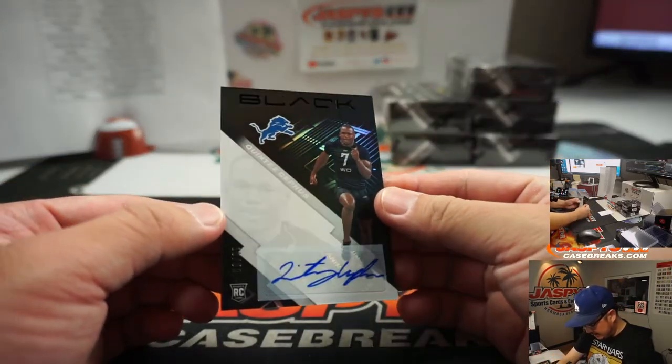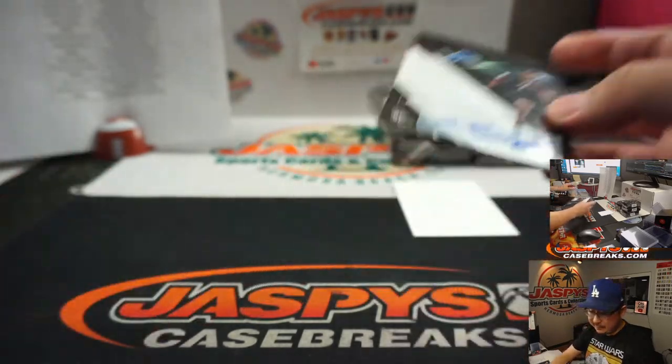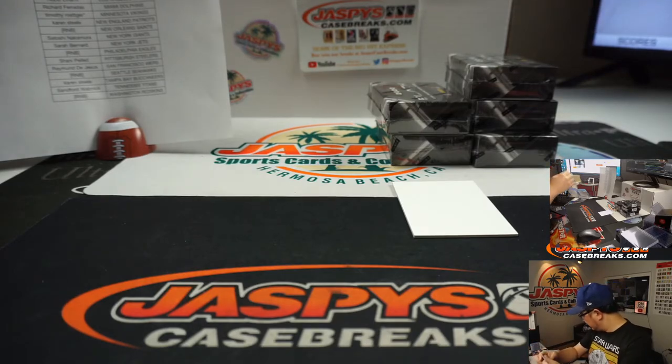And we've got Quintez Cephas, 18 out of 50 for the Lions. The Lions are a number block team, and that will go to Lions 8. That'll be for EA.